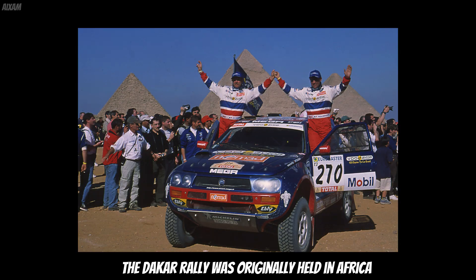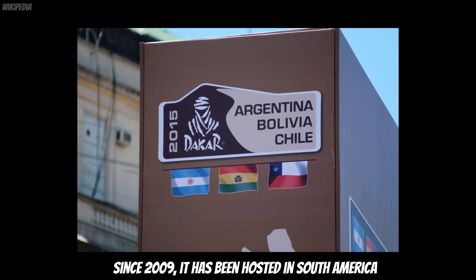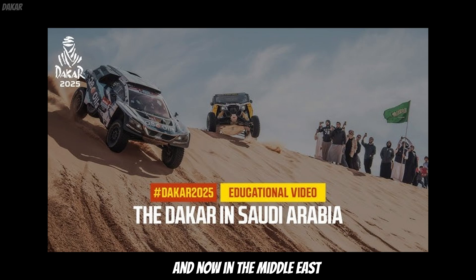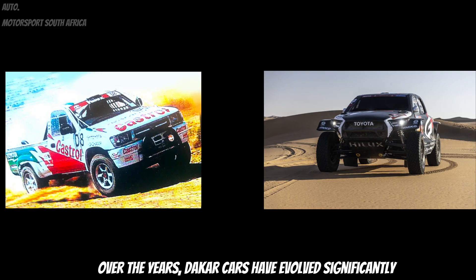The Dakar Rally was originally held in Africa, starting in Paris and finishing in Dakar, Senegal. Since 2009 it has been hosted in South America and now in the Middle East, with the 2025 edition taking place in Saudi Arabia. Over the years, Dakar cars have evolved significantly.